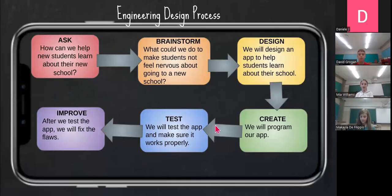This is our engineering design process. Ask: how can we help new students learn about their new school? Brainstorm: what can we do to make new students not feel nervous about going to a new school? Design: we will design an app to help new students learn about their school. Create: we will program an app. Test: we will test the app to make sure it works properly. Improve: after we test the app, we will fix the flaws. Thank you for listening.